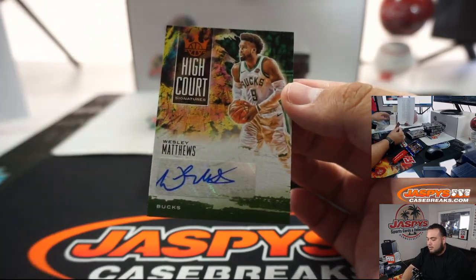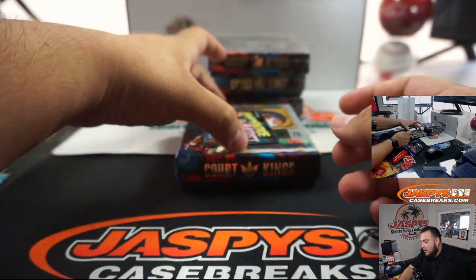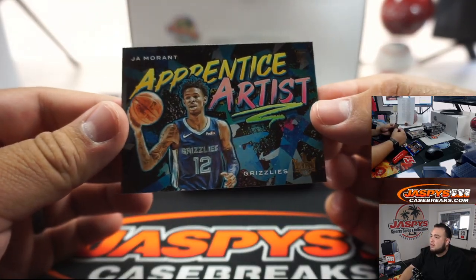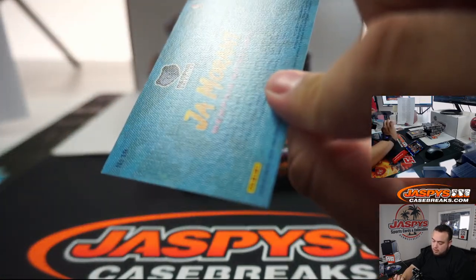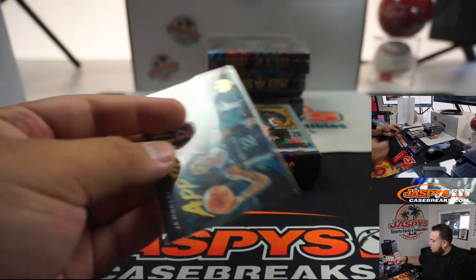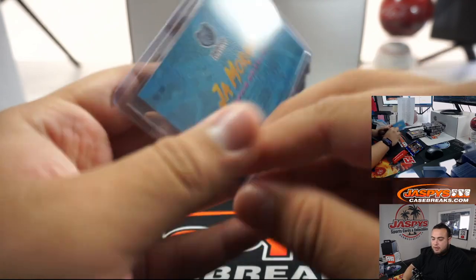Terrence Ross to 49. Wesley Matthews for the Bucks. And we got a little insert of Ja Morant — that's Ja Morant, Apprentice Artist.